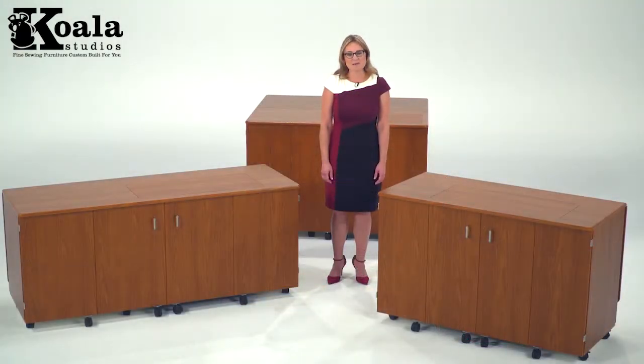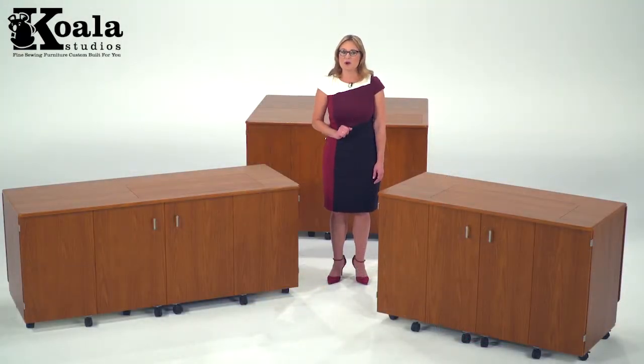Sewing furniture should not be one size fits all. Your Koala retailer can help you find your custom fit. Be sure to visit our website to find a retailer near you.